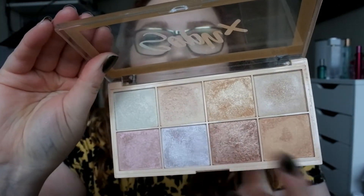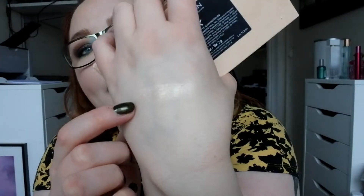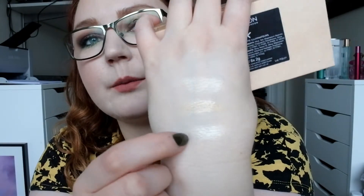Then I have one of my favorite palettes — this is the Revolution Soap Palette. My favorite shade is this one, a peachy natural highlight. I also like that one and that one — one is a bit darker and one is a bit colder. Absolutely stunning. I bought it here in Sweden in a store called Normal.